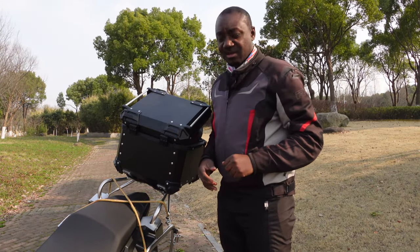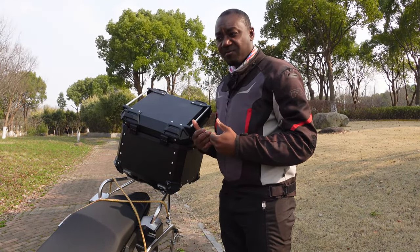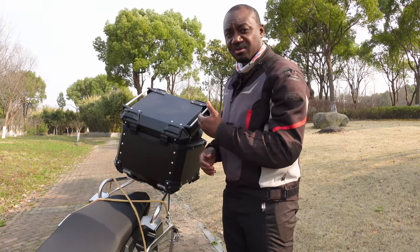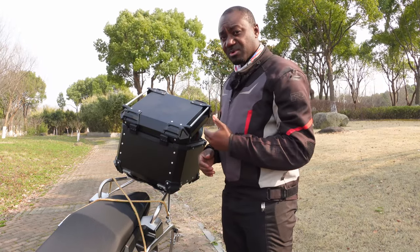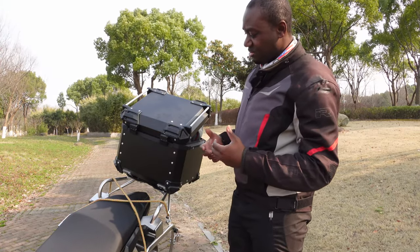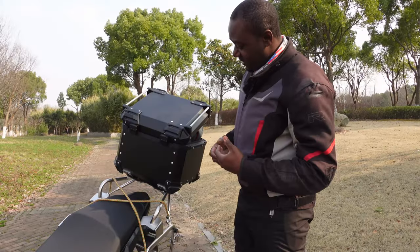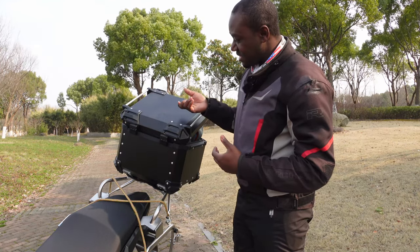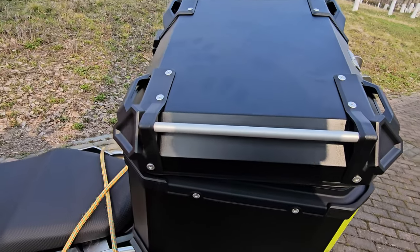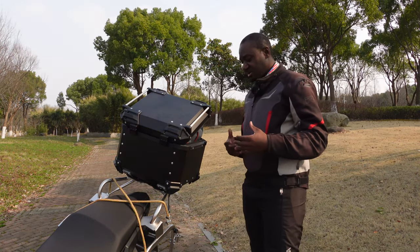The last modification I made to this bike is getting an aluminum top box — this blacked-out one. My previous one was a plastic SHAD 39-liter box, but this time I decided to go for an aluminum one for better protection of my valuables. It gives you peace of mind and also makes the bike look better — that's my personal opinion. It's strong but light aluminum, so it's not putting too much extra weight on the bike.